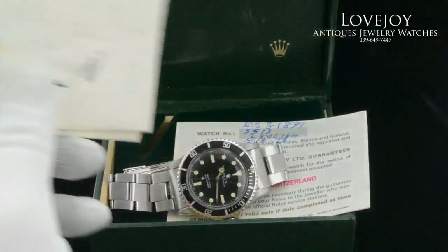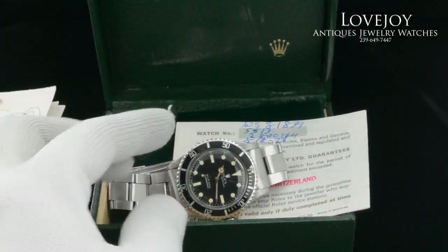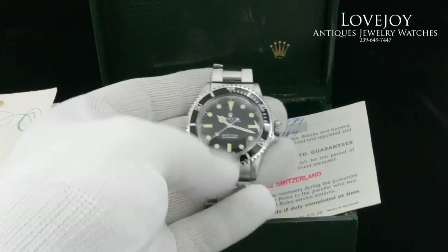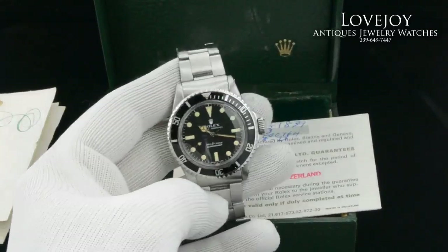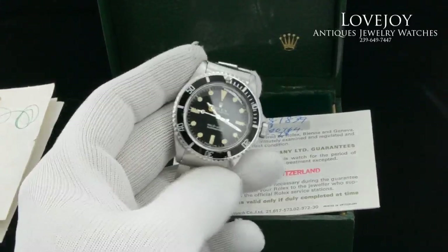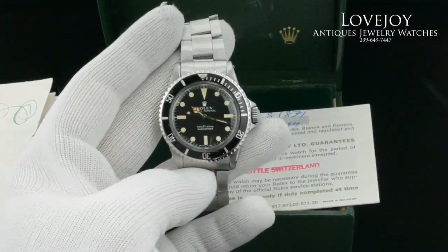If you have any questions on this particular watch, you can always give us a call at the shop at 239-649-7447, Monday through Friday, 10 a.m. to 5 p.m. Eastern Standard Time. Thanks for watching.